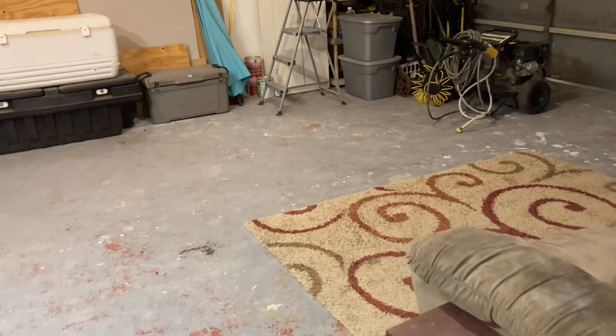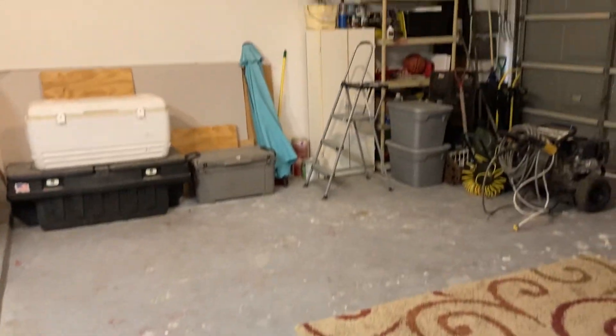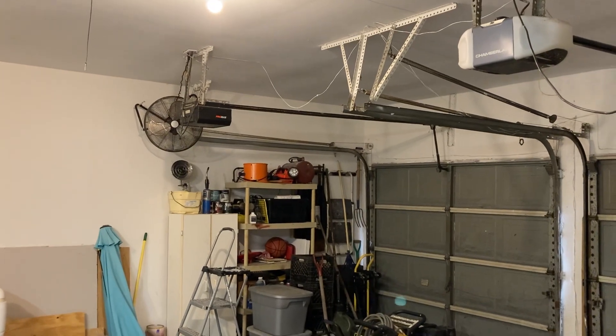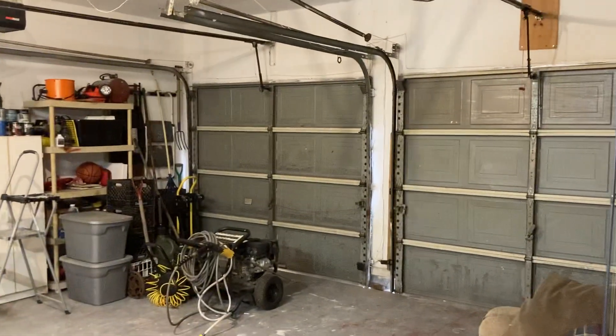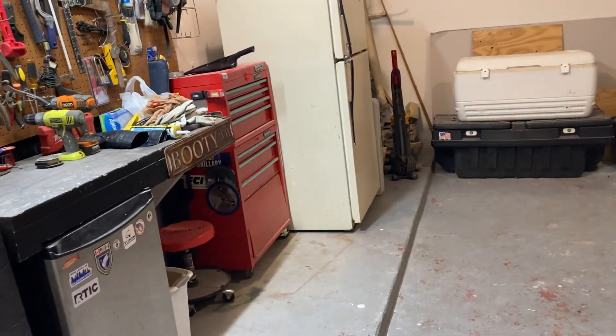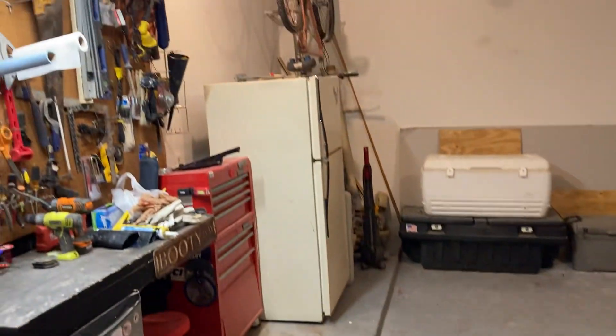Let me open this up so you guys can see. It's got the epoxy flooring, two garage door openers, and a two-car garage. Plenty of room — you've got an extra fridge out here, lots of storage, and if you have tools, lots of room for all your goodies and your toys.